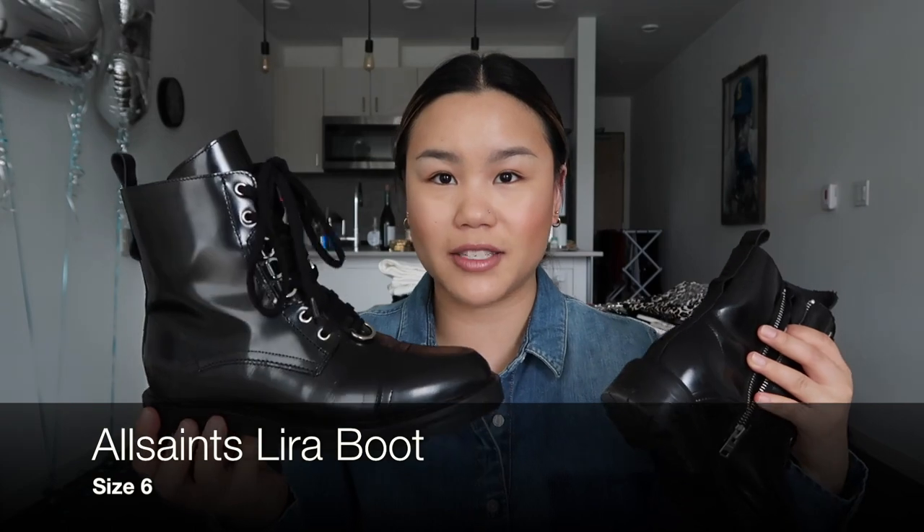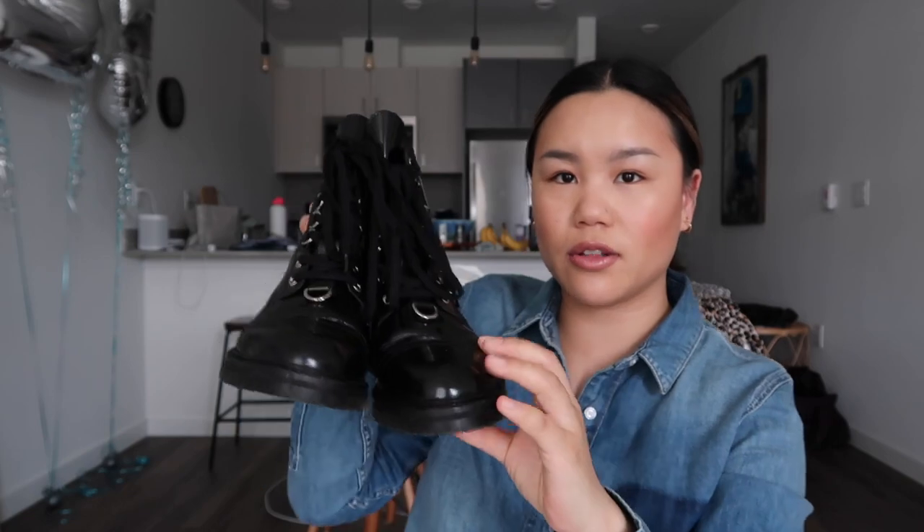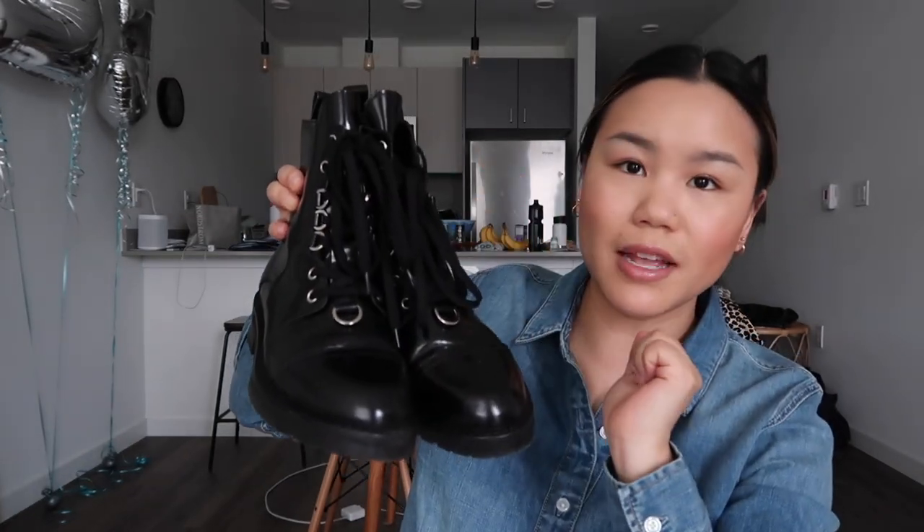I'm going to start with shoes. The first pair I got doesn't necessarily scream spring per se, but I feel like I can make it work and they're going to last me through every single season. They are these combat-looking boots from All Saints — very reminiscent of Doc Martens, which I have, but I wanted a boot with a little more of a feminine, slimmer fit. They have a lace-up design and zippers on the side, and the leather is almost a little bit patent but not quite. I think they're going to be cute in spring and summer with little slip dresses and a denim jacket.